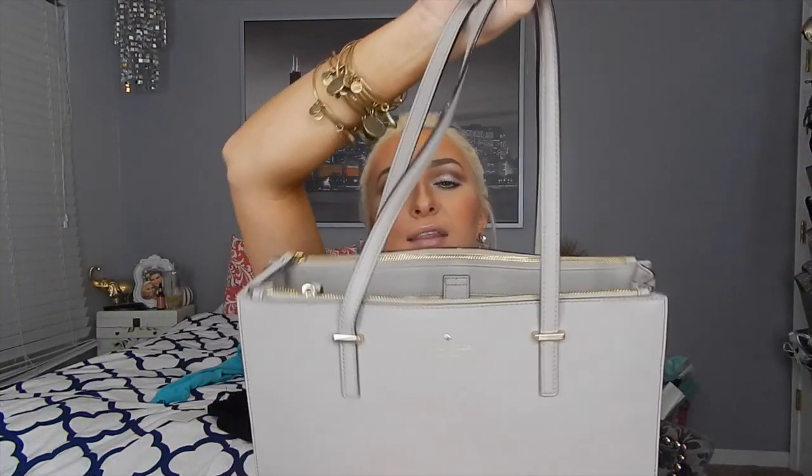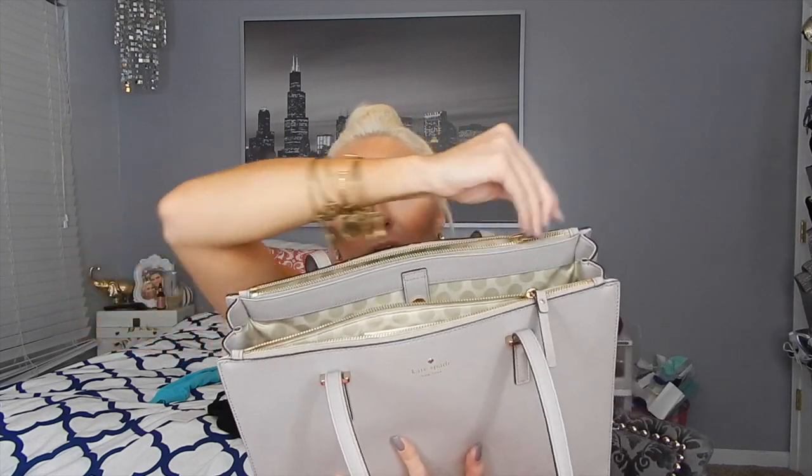It's double straps, and then it has one middle console and then two separate side compartments, which are fairly large. Let's just get into all the goodies inside. I'm going to start with the middle console first. The first thing I have is my wallet, and this is also Kate Spade. It's hot pink — I love it. It fits so many good things in it. It is packed with receipts, credit cards, and cash. So, this is my wallet.